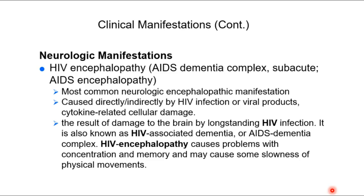HIV encephalopathy can occur during advancement into AIDS. There's cytokine-related cellular damage — the inflammatory response can impact the brain directly. Those viral products lead to cytokine release, which causes inflammation that can result in damage directly to the brain in long-standing HIV infection. Another term for this is AIDS dementia or HIV-associated dementia — problems with concentration, memory, and slowness of physical movements.